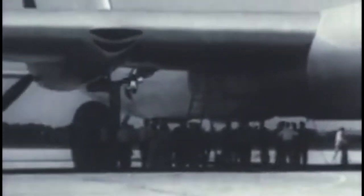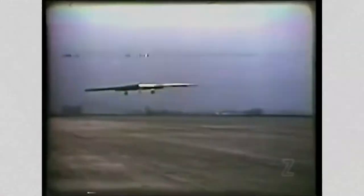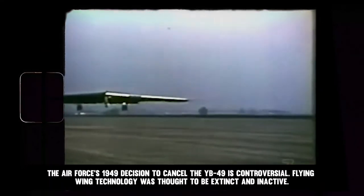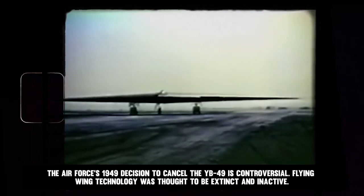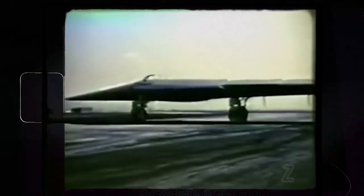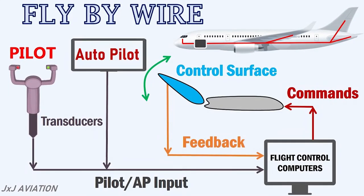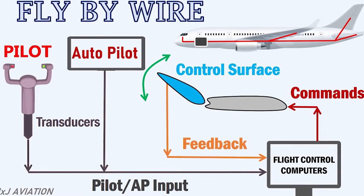The flying wing, however, was plagued with significant technical and operational issues. The propellers' counter-rotation never performed effectively, and the YB-49 struggled constantly with flying instability. The Air Force's 1949 decision to cancel the YB-49 remains controversial. Flying wing technology was thought to be extinct, but it made a comeback as a contender for the advanced technology bomber in the late 1970s. Instability issues had been resolved by fly-by-wire technology, and the flying wing offered a crucial new benefit: it was very challenging to detect by radar.